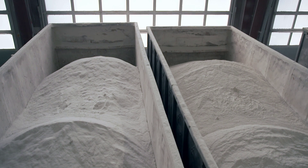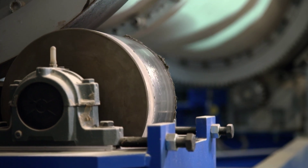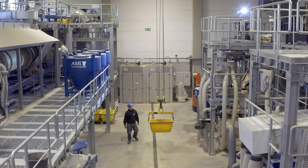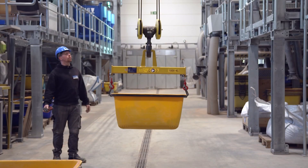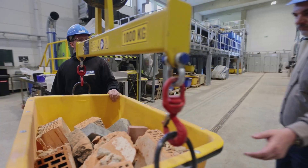In order to recycle a more significant amount of gypsum, engineers at the Institute of Applied Construction Research in Weimar developed and built a completely new recycling plant that enables special gypsum plasters to be recycled. Even screeds, which are often mixed with other materials after demolition, can be recycled.